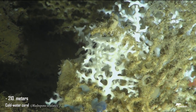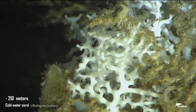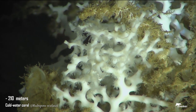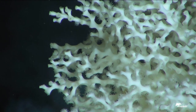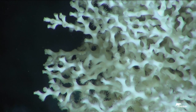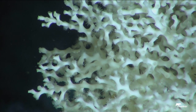The coral is formed of a network of polyps. These are similar to small anemones that capture their prey with their tentacles. These corals live in deep, cold waters devoid of light.